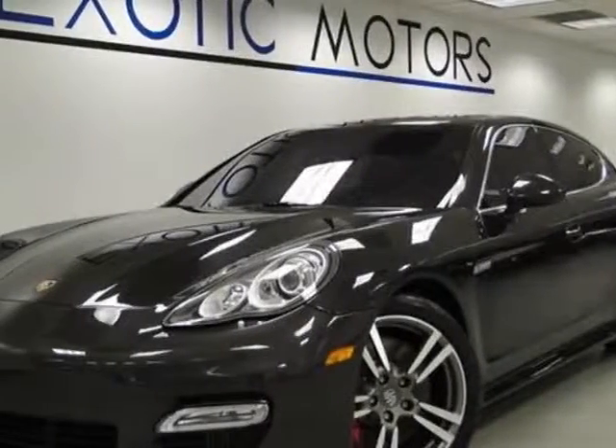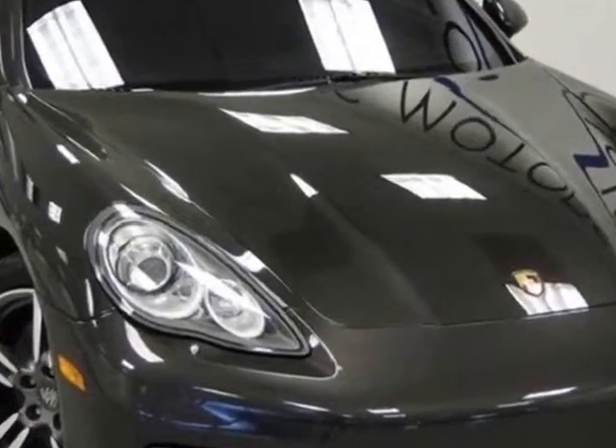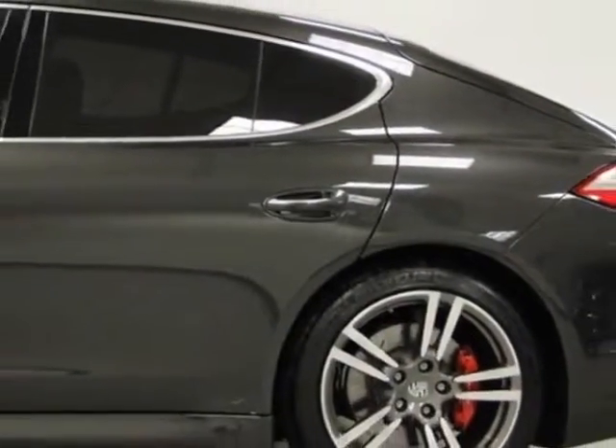Look at this 2011 Porsche Panamera. Carfax has certified this Panamera as having one owner. This Panamera has just under 29,500 miles. For your protection, this vehicle has a factory warranty.